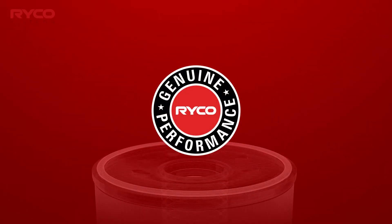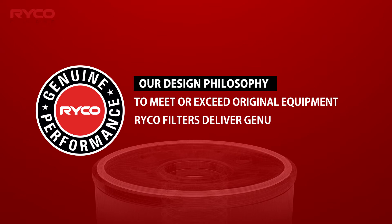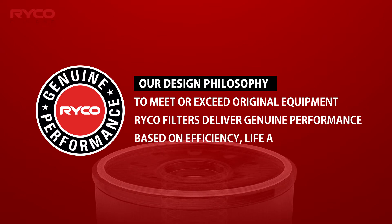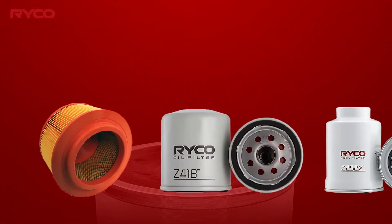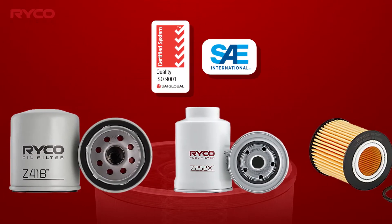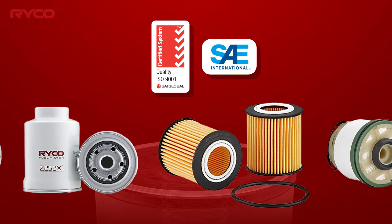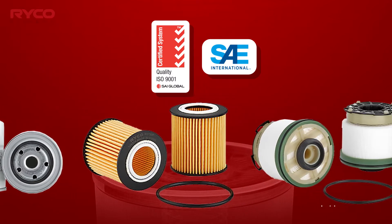The Ryco design philosophy to meet or exceed OE specifications, coupled with the key measures of ELF, ensures the critical balance of performance and alignment to OE engineered specifications is met every time. All Ryco filters are manufactured to international ISO and SAE standards, which guarantee the filter will endure the rigors of life attached to a motor vehicle.